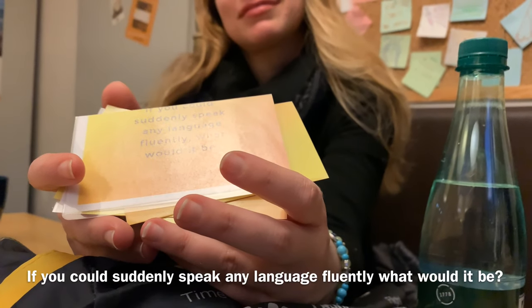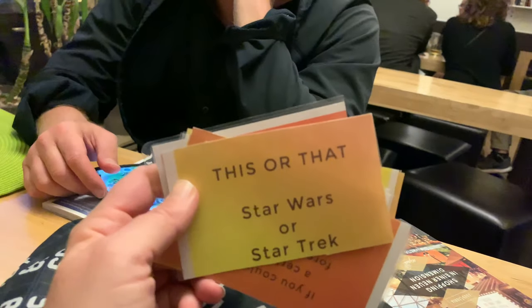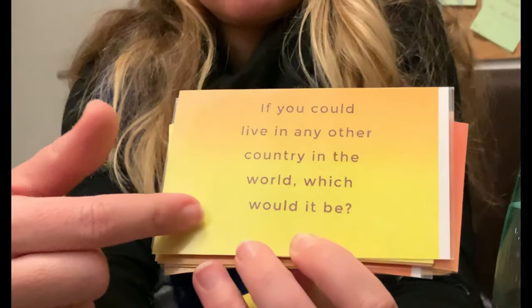If you could suddenly speak any language completely, what would it be? After going to Tunisia, I think it's going to have to be Arabic. Star Wars or Star Trek? Star Wars. If you could live in any country in the world, which would it be? Spain.